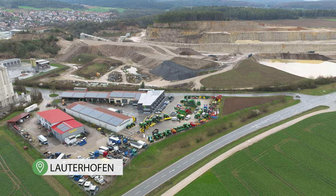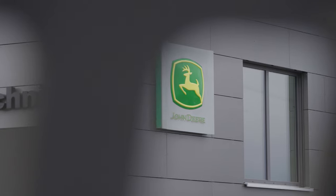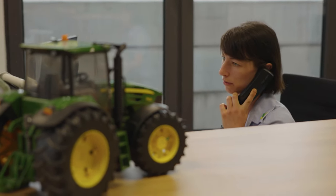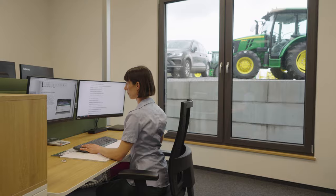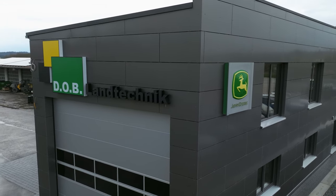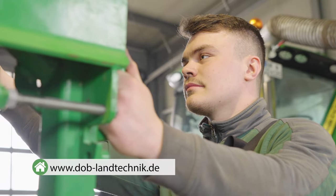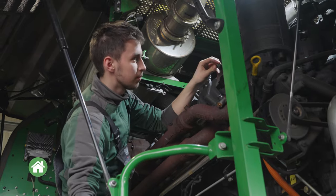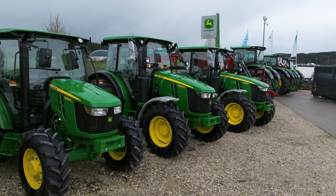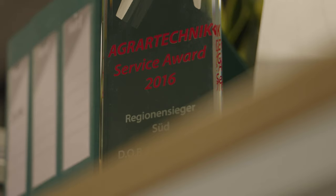DOB was founded in 1993 in Lauterhofen. The family-run company has grown significantly over the past few years and now boasts 10 subsidiaries and 15 partner locations, with over 200 employees, 40 of which are apprentices. As the biggest John Deere agricultural machinery dealer in Bavaria, DOB attaches great importance to having a modern working environment and recently moved into a new building at their Lauterhofen site. Each year DOB sells around 500 tractors, 15 combines, and 10 forage harvesters, and also sells construction and second-hand machines.